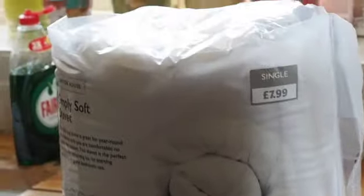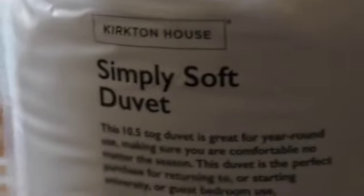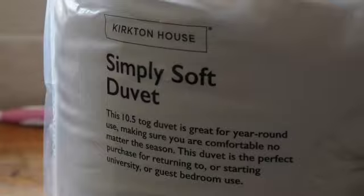I picked up one of these duvets — it's 10.5 tog, really warm. I've had it out already and it's lovely and fluffy. It was £7.99 for a single, but actually it's a really big single.